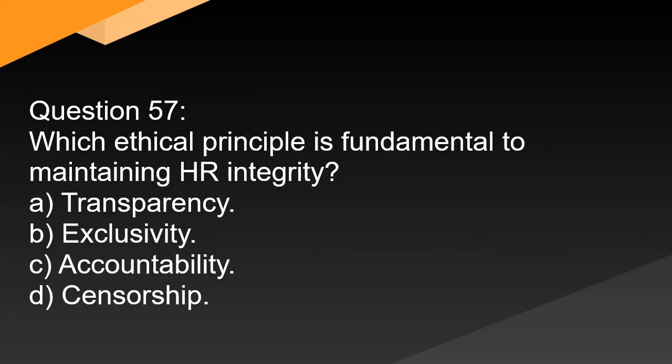Question 57. Which ethical principle is fundamental to maintaining HR integrity? A. Transparency. B. Exclusivity. C. Accountability. D. Censorship.